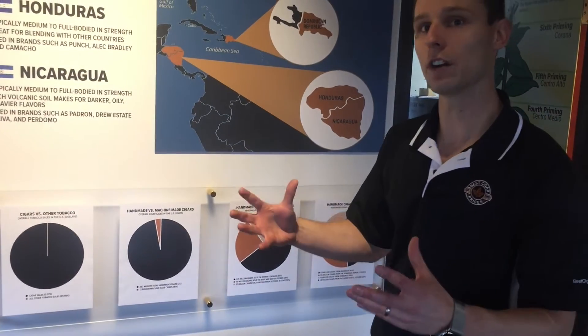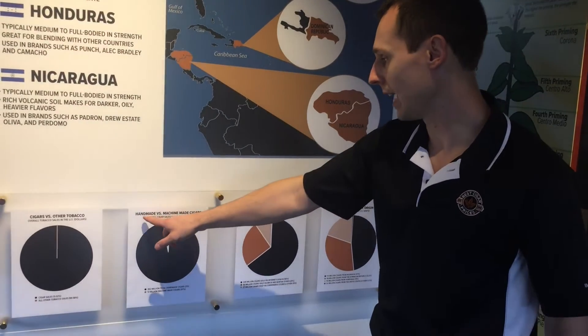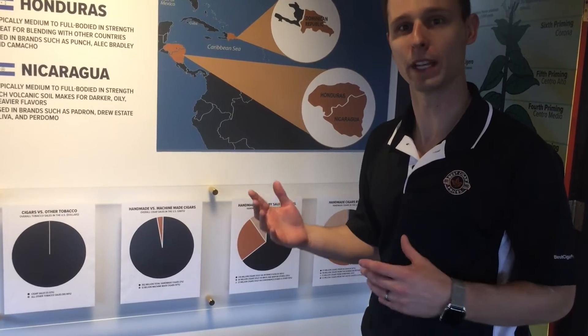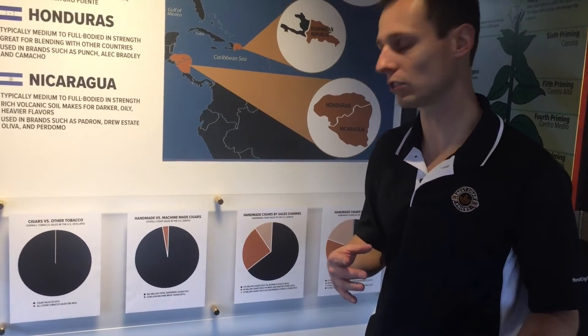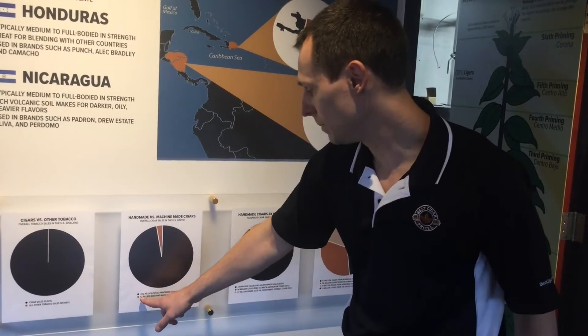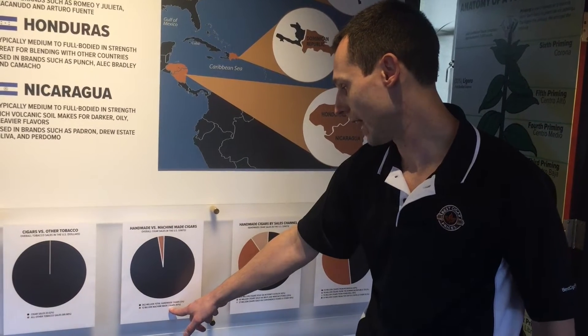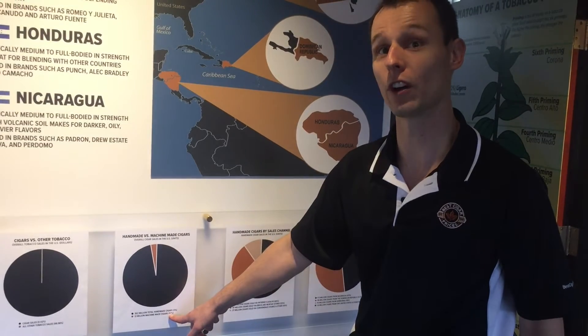If you break down the cigar industry a little bit further, we've got handmade versus machine-made cigars. Machine-made cigars are your Backwoods, your Dutch Masters — those are the ones you find in the gas stations. Machine-made make up 12 billion cigars sold in the U.S. annually. That's 97% of the cigar industry.